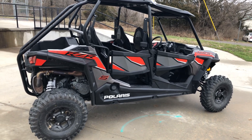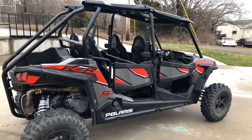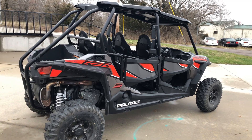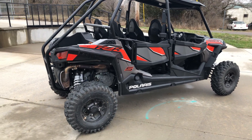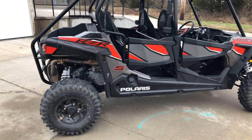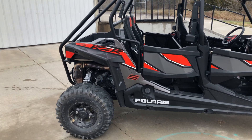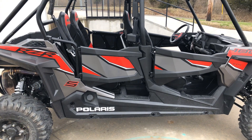This is a brand new trade we just got — a 2019 Polaris RZR 1000 S four-seat. It's a 60-inch wide A-arm type suspension machine, front and rear, and it's got 900 miles on it.